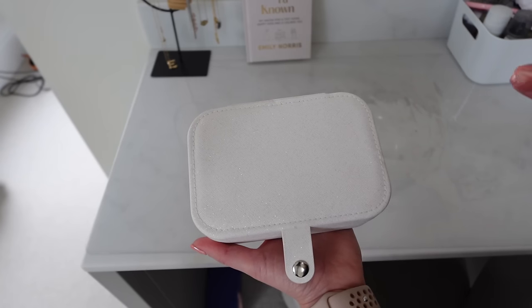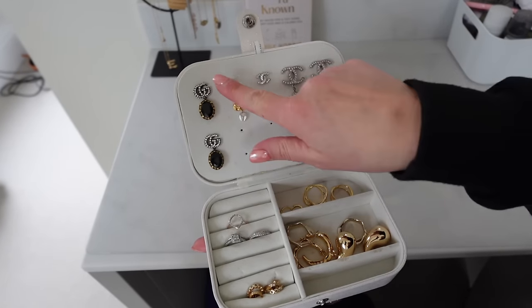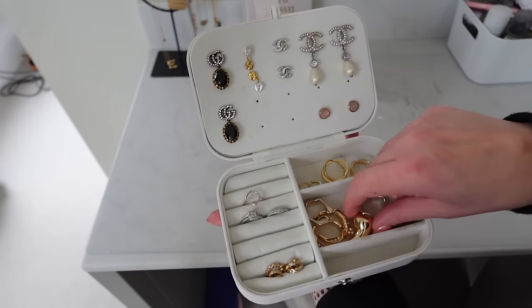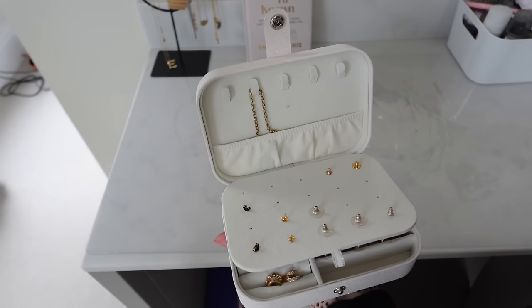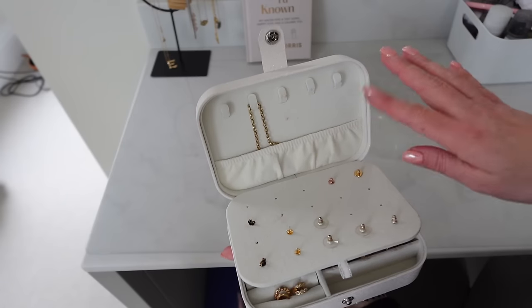For jewelry, I bought this little travel jewelry case on Amazon and it's so handy. You can hang all of your statement earrings here, there's loads more space for bracelets, more earrings, and rings. And then here you can hang your necklaces — I think I'm just going to bring two or three, hang them here, and they're all safe.